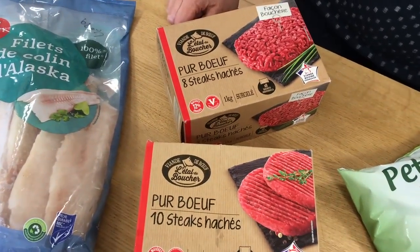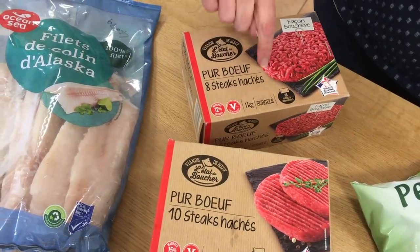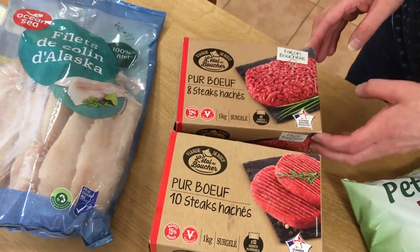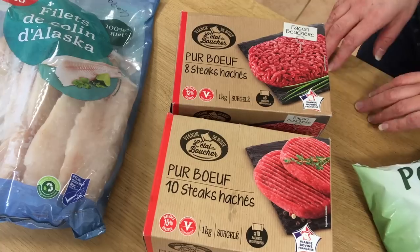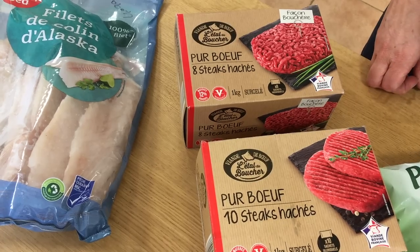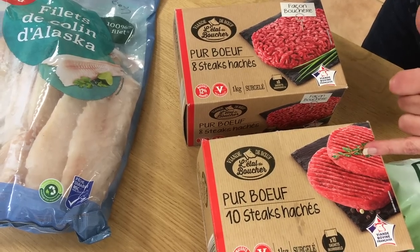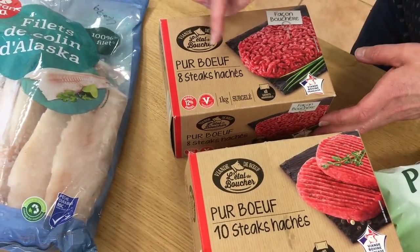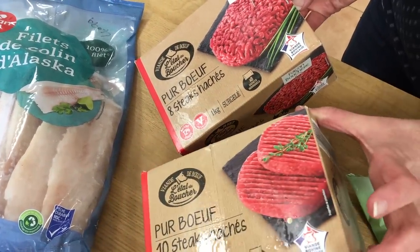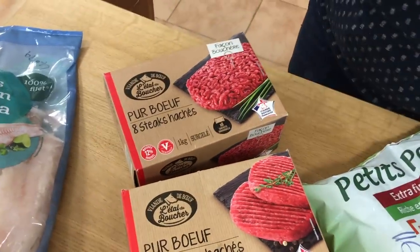Mince beef in France is really expensive. I've got steak haché — these look the same but they're different. These are 10 for 6.55, so 65 cents each. The posher ones are lower in fat, not so finely minced, and eight of them came to 8.59. I did think they were both 6.55 — buyer beware, check when you're shopping!